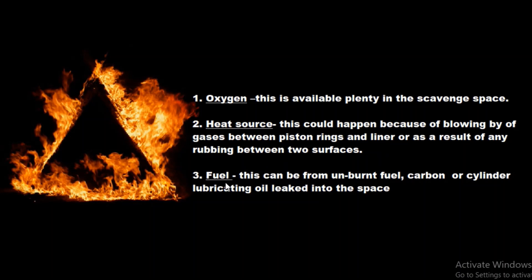The third element is the fuel. The fuel can be unburnt fuel, carbon, cylinder lubricating oil leakage into the space, or any kind of deposit.